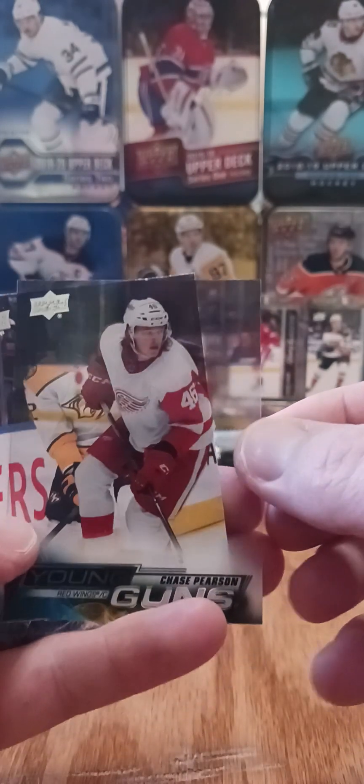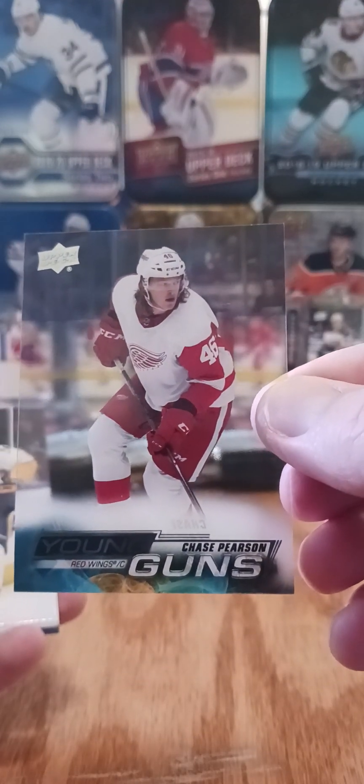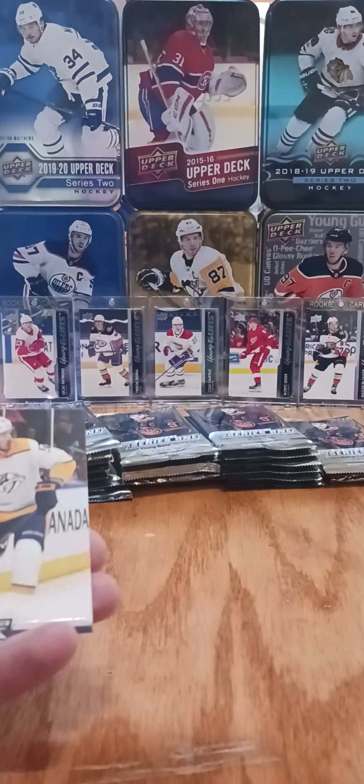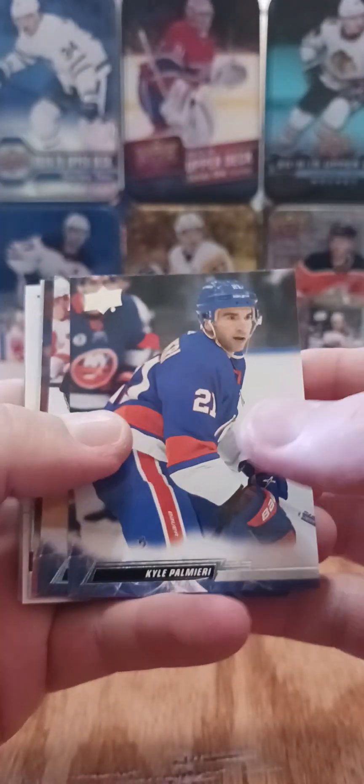Don't know a lot about Chase Pearson. I know he's in Grand Rapids. I haven't seen him up with the mothership of Detroit, but cool card. Always beauty cards. Kind of wish when you snag those Young Guns canvas or clear cuts that they're one of the primo players, but all the same, nice card.